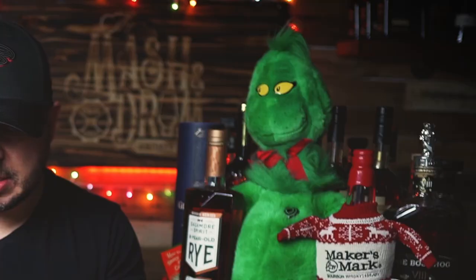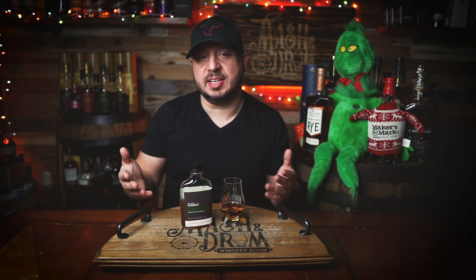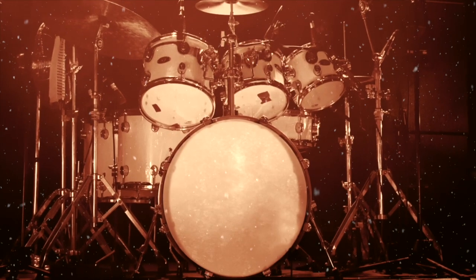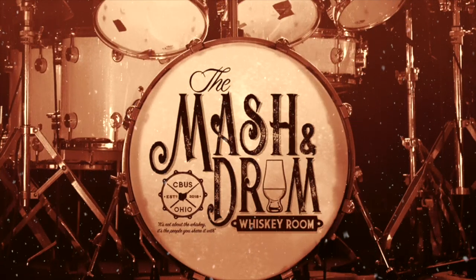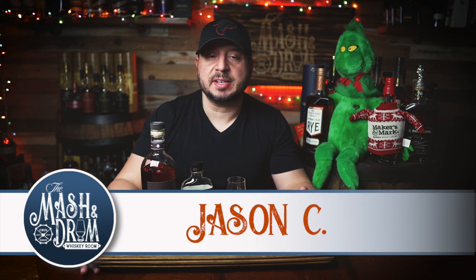Rocking around the Christmas tree! It's Christmas week. What's up guys, today we have the newest blend courtesy of Ryan Cecil and Kenny Coleman of the Bourbon Pursuit podcast. It's the third installment of the Bourbon Pursuit series, however this one is their first rye. We know they are good at blending bourbon — let's see how they did with their first rye, right here on the Mashing Drum.